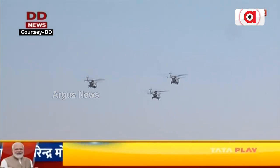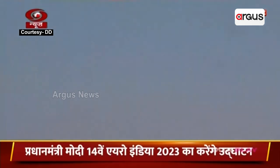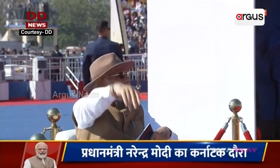Last but not the least, behind Prachand, we can now see the advanced light helicopters Mark I of the Sarang helicopter display team — the only four military helicopter display team in the world with such unique maneuvers and a color scheme.